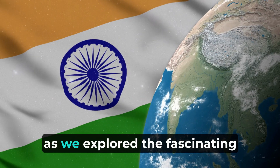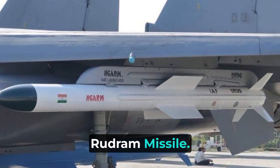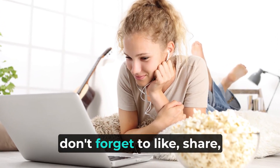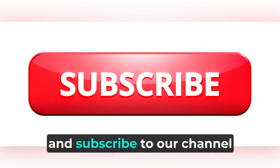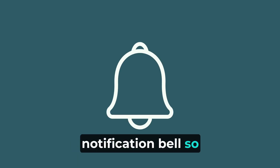Thank you for joining us today as we explored the fascinating world of the Indian Rudram missile. If you enjoyed this video, don't forget to like, share, and subscribe to our channel for more engaging content. Remember to hit that notification bell.